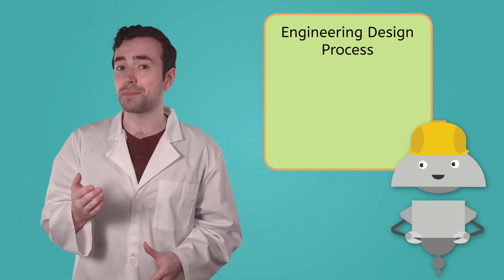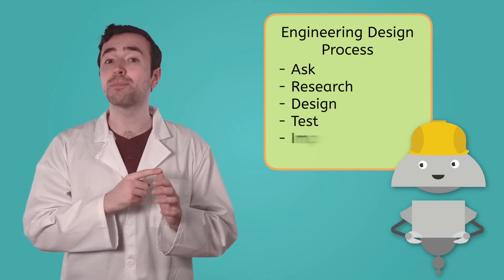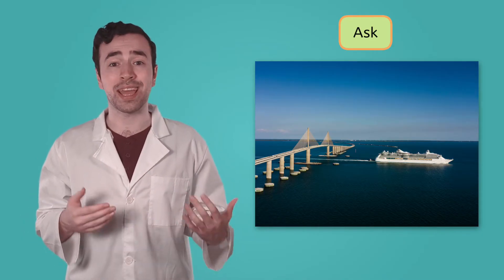Let's put on our hard hats and learn how engineers built the Sunshine Skyway Bridge. We'll use the same steps that they did: ask, research, design, test, improve, and build. Civil engineers first ask what the needs are. They noticed that people needed a way to drive from Bradenton to St. Petersburg in a way that was quick and safe. Building a bridge was an obvious solution. However, how would building a bridge impact boat traffic in the area? What would happen when a hurricane comes through? And would the benefits of building the bridge outweigh the costs or difficulties it might introduce?